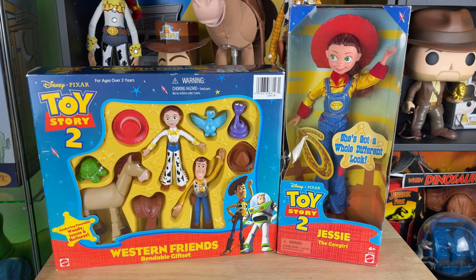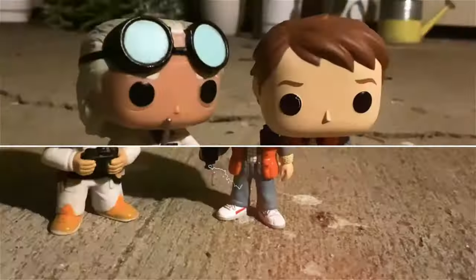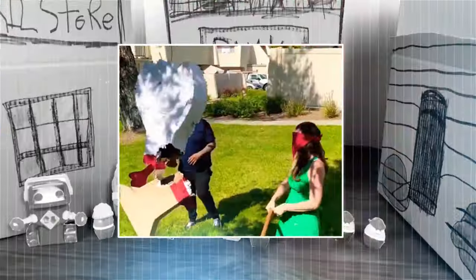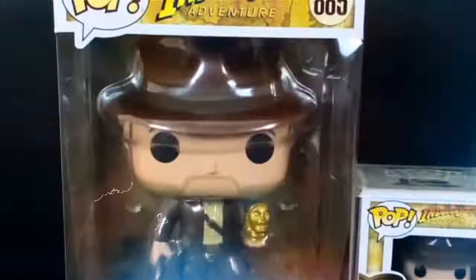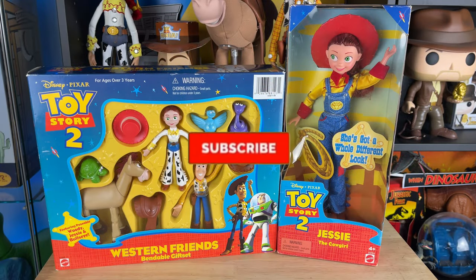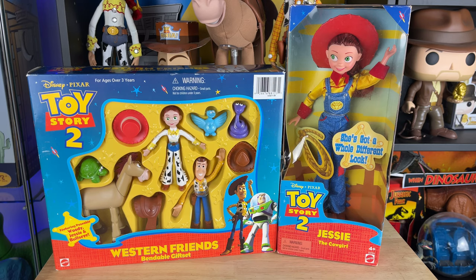Hey howdy hey partners, today we have some Toy Story 2 vintage toys, let's get into it. Hey partners, back again - I'm excited, I got some vintage Toy Story 2 toys. This actually came from a friend of mine, a friend of a friend actually, who had this in their house. So they asked me, 'Hey, do you want this? Do you have these?' And I said, 'No, I don't actually have those - those are really cool.'